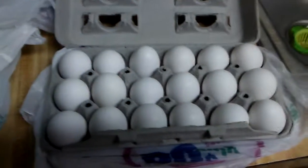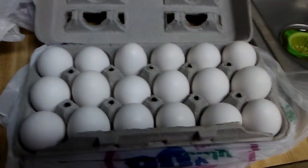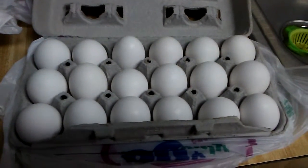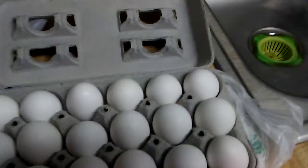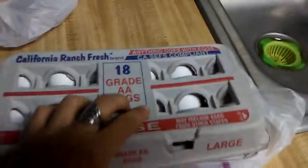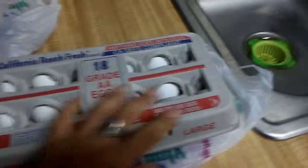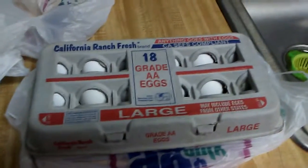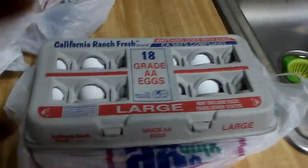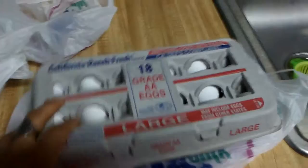I got 18 eggs for $1.48. They are good until November 9th, so I'm actually going to boil half of them now and put the other half in the fridge. Usually I spend over two dollars at Walmart for 18 eggs, and they were $1.48 at the 99 cent store — definitely a good deal.